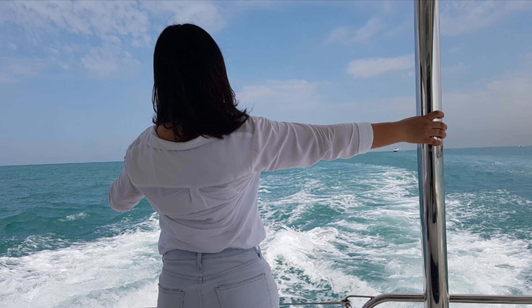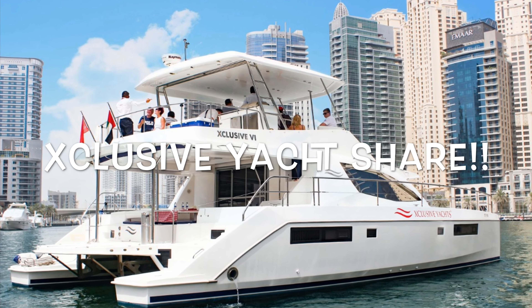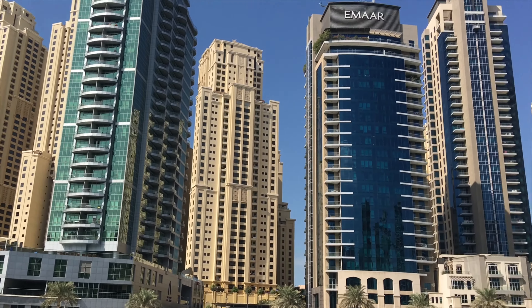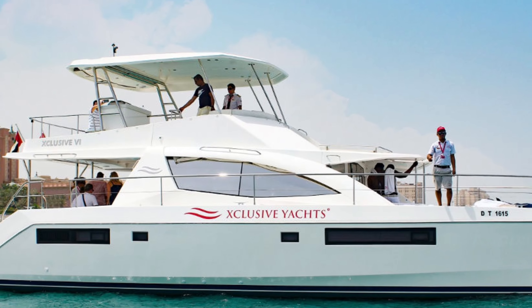Hello everyone, it's Wendy here. I'm not a vlogger, but today my friend and I decided to do a sort of vlog to show you our experience with Exclusive Yacht Share. It's a luxury yacht sharing cruise operating in Dubai Marina, powered by the only five-star luxury yacht company in Dubai, Exclusive Yachts. Stay tuned and hope you like our video.